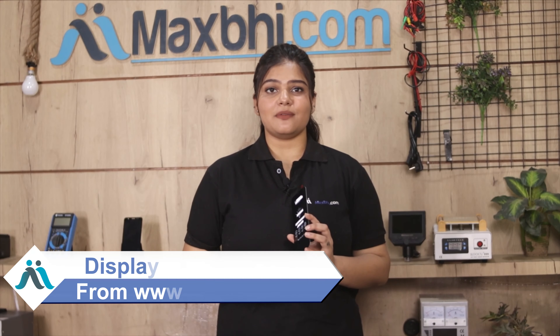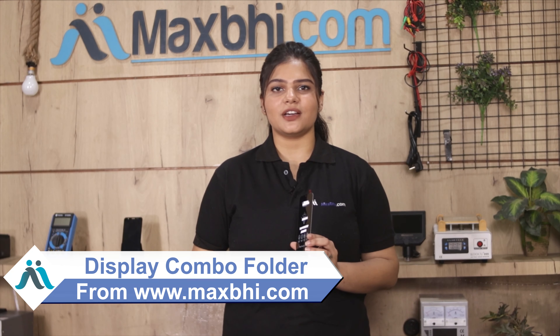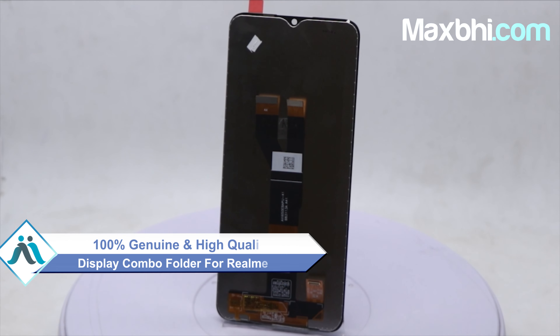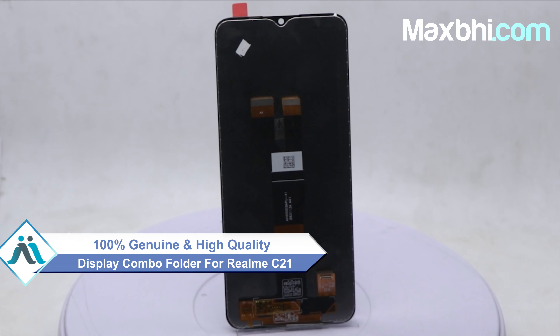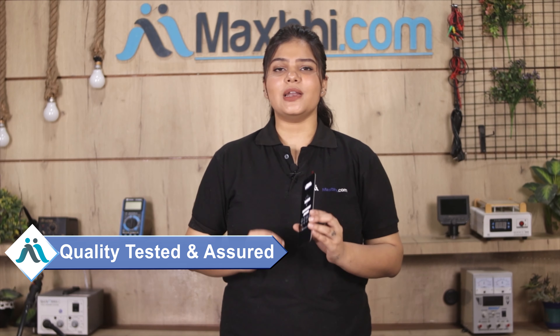Yes friends, this display combo folder is a 100% genuine quality product which works similar to your original product, with a perfect fit for your Realme C21. This display combo folder can be checked and after quality is assured, you can buy the display combo folder.